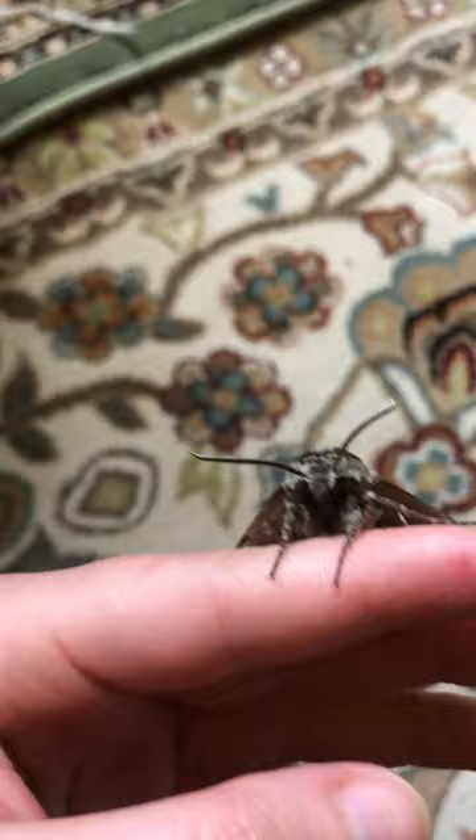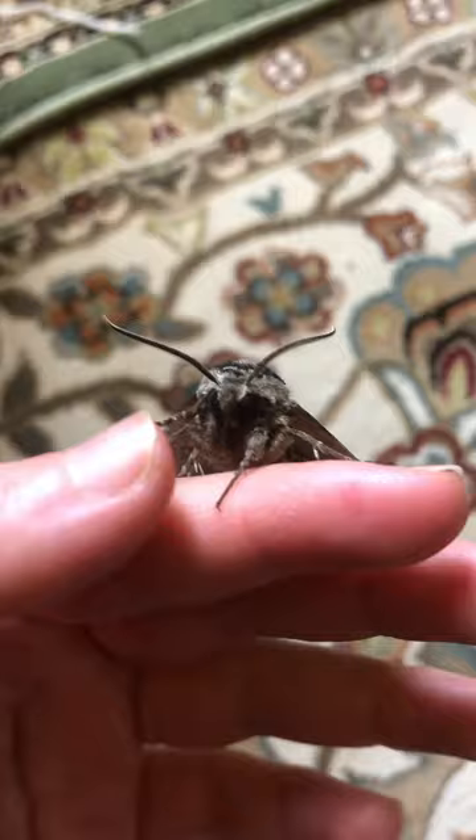Say bye, little guy. Little high five! Little sweet guy. Anyway, here's an example of a waved sphinx moth. Have a great day.